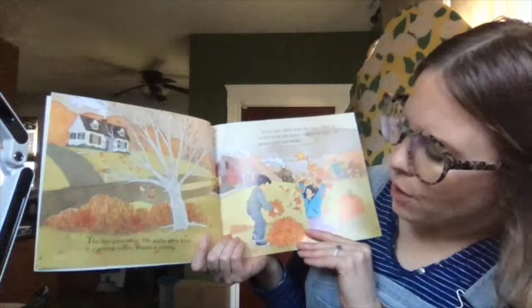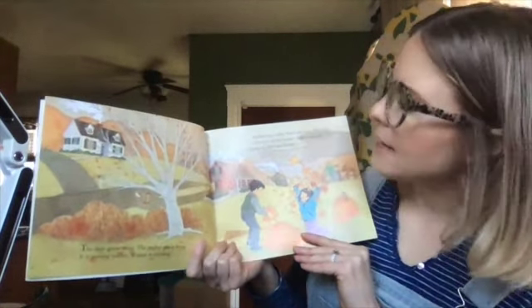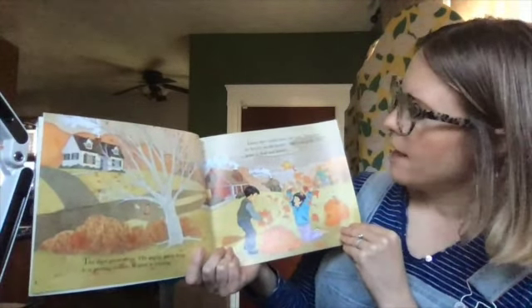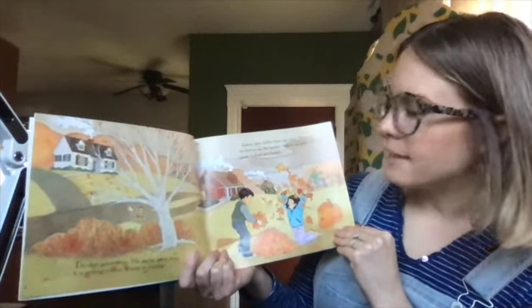The days grow short, the nights grow long. It is getting colder. Winter is coming. Leaves have fallen from the trees. There are no berries on the bushes. Insects are gone. The grass is dead and brown.